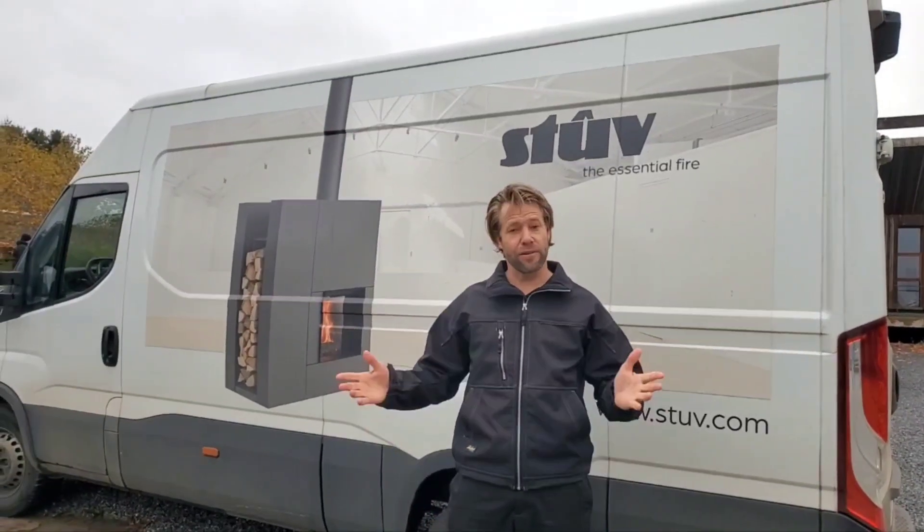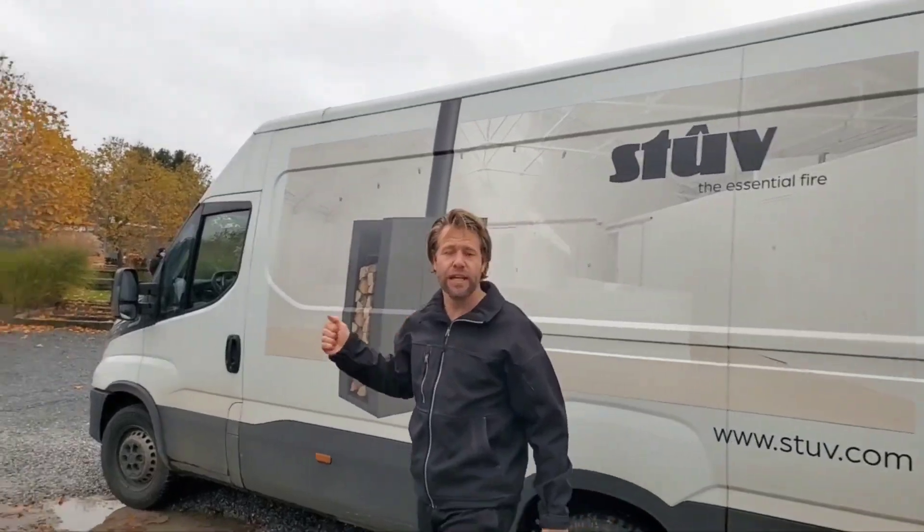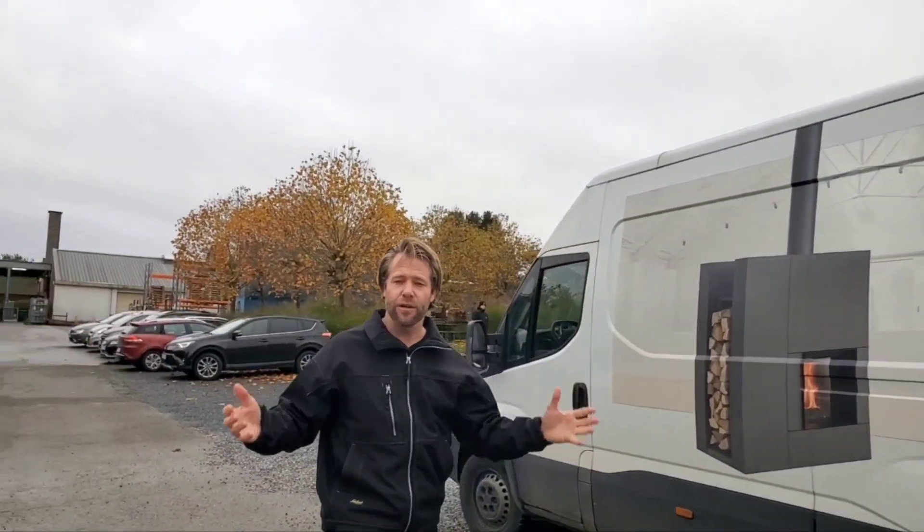Hello and welcome to another episode of Byron on the Rooftop. Today we're going to be visiting the Stuv Manufacturing Facility here in Belgium — rainy and wet, half Dutch, half French speaking. Come inside, let's take a look.